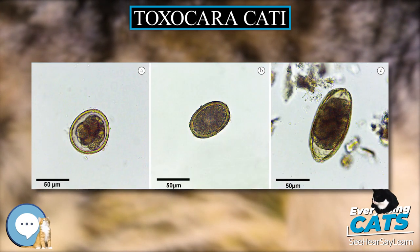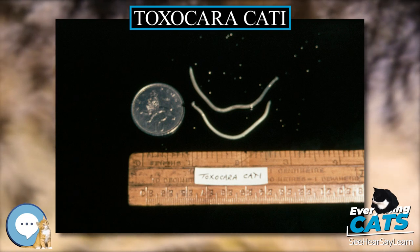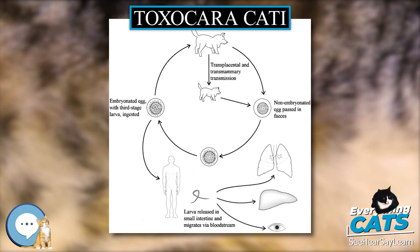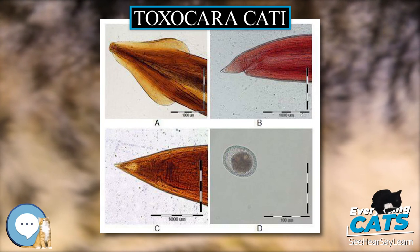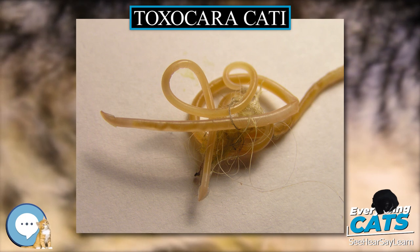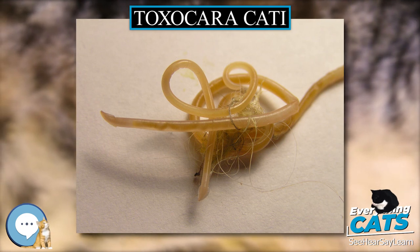Ocular toxocariasis typically occurs in 5 to 10 year olds, resulting in significant damage to the eye. Usually only one eye is affected, and manifestations can include strabismus, decreased vision, and leukocoria. Eye exam may show a subretinal granulomatous mass or posterior pole granuloma. Even in relatively healthy people, the roundworm larvae can infect organs such as the liver, lungs, eyes, or brain and cause severe symptoms.